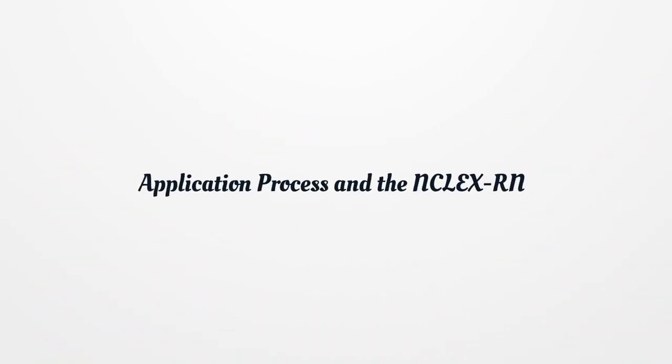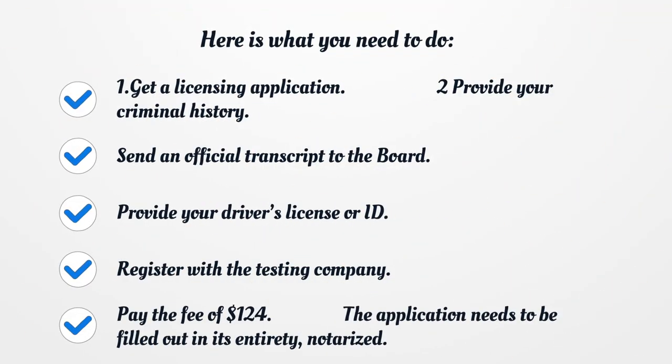Application Process and the NCLEX-RN. Here is what you need to do: Get a licensing application, provide your criminal history, send an official transcript to the board, provide your driver's license or ID, register with the testing company, and pay the fee of $124.